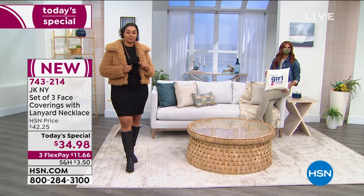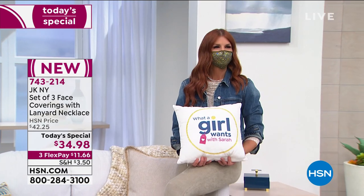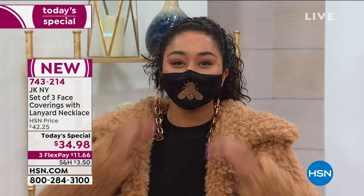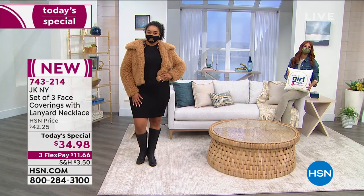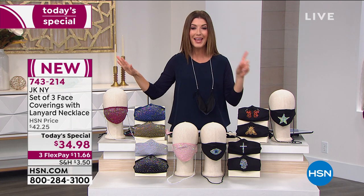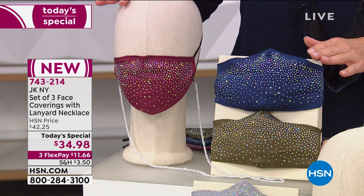I love it when we get to introduce a beautiful today's special. This is not just what a girl wants — this is what we need right now. Why shouldn't your face covering be just as beautiful, just as fashion forward as all of your gorgeous fashions? We have a brand new set of three JKNY face coverings, and what you're seeing has never been done before. You're getting three beautiful face coverings that are washable, reusable, adjustable, and super comfortable. They have a wonderful adjustable nose bridge for the perfect fit every time. You can get a set of three today at our one-day-only price of $34.98.